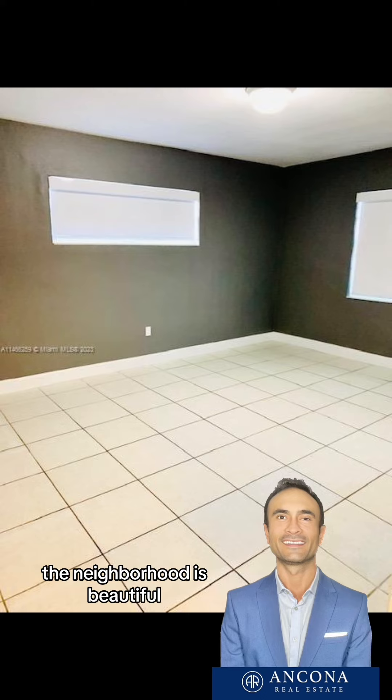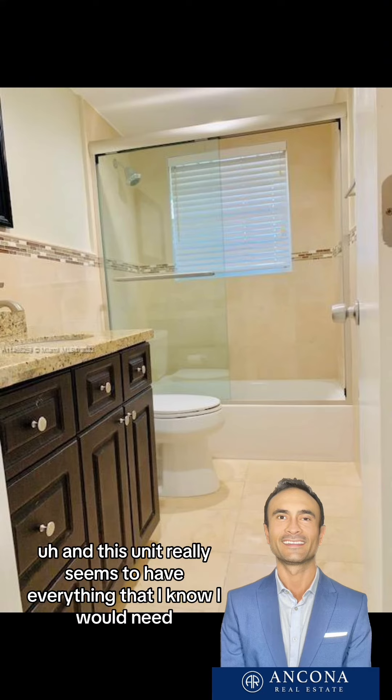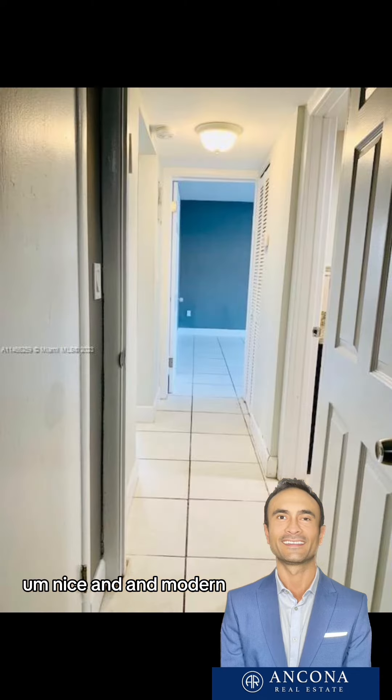The neighborhood is beautiful and super calm. I've driven there during the day, during the night, late hours — I think it's an amazing neighborhood. This unit really seems to have everything you could need. Nice and modern, just a beautiful unit.